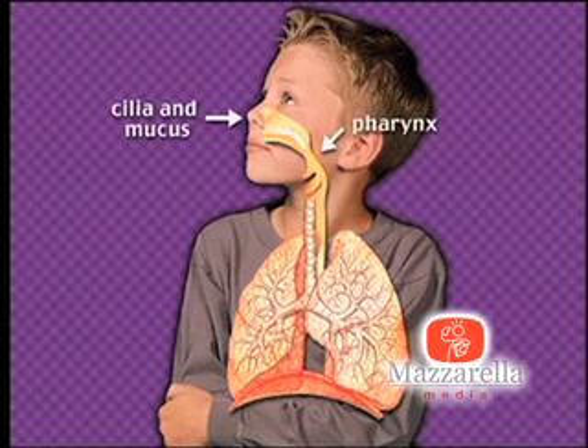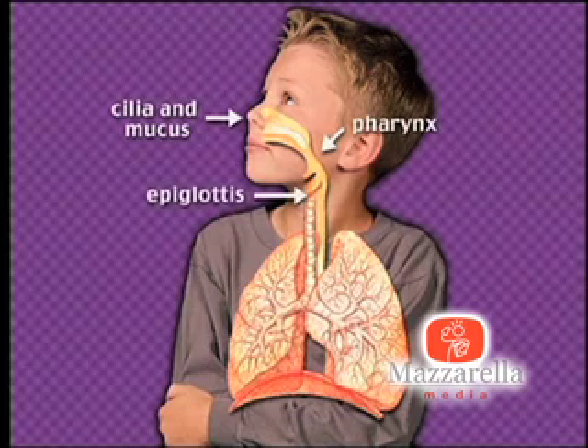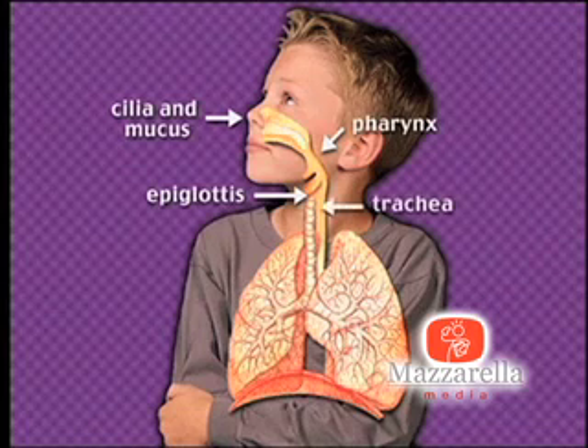The pharynx is also used as a passageway for food. But there is a cleverly placed little flap of tissue called the epiglottis. It prevents food from entering the trachea, or windpipe.